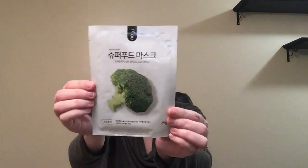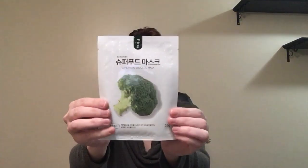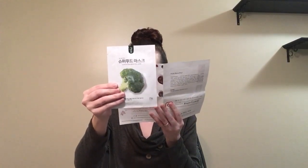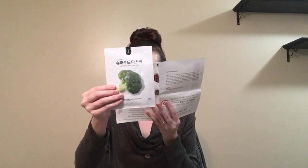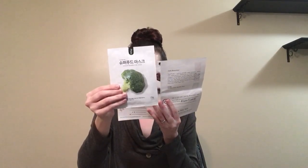This next mask is super cool — it's kind of got like little lights on it. I don't know if you can tell on camera. It's got broccoli. This mask contains broccoli, milk, lemon, and honey extract. Together, all of these ingredients have anti-aging properties, fight oil secretion, and provide natural moisture to your skin.